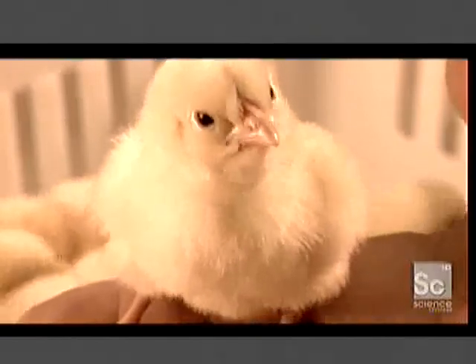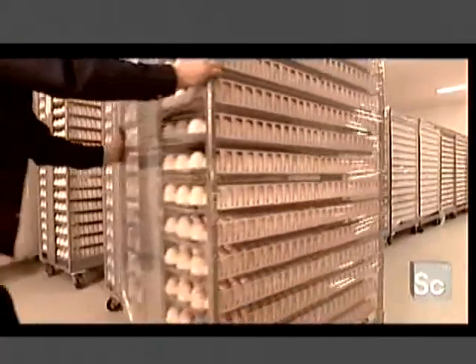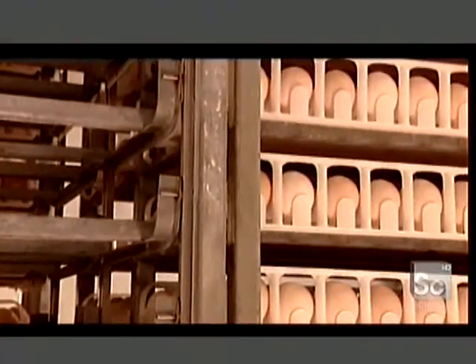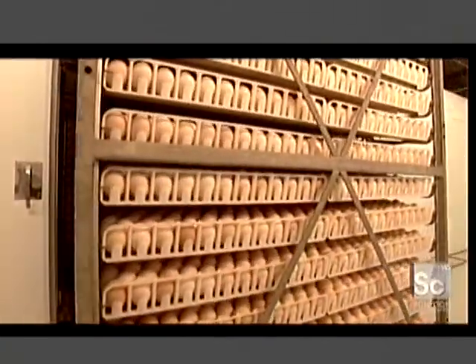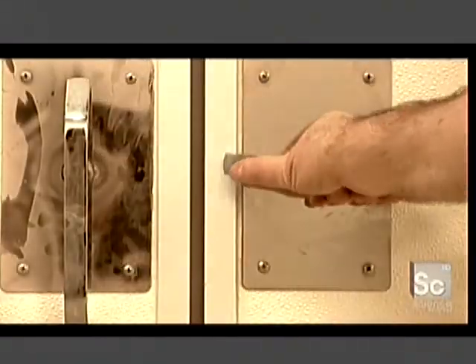Chicks come from eggs fertilized by mating, but a hen can lay eggs without mating. Those unfertilized eggs are the ones we eat. The fertilized ones go to the hatchery three or four days after being laid. Hatchery workers transfer the eggs onto special trolleys, then roll them into the incubator, where the temperature and humidity level mimic natural conditions.